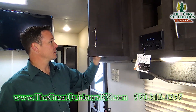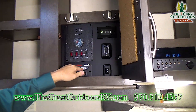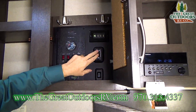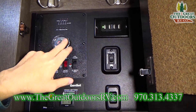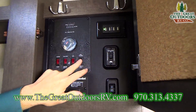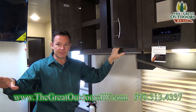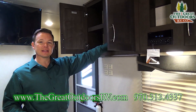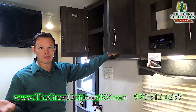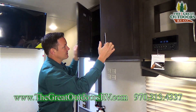You can control everything right here. This is a spot to start your generator, control that bed we were lifting up and down, and there's another USB port. This is your fuel station control with a 15-minute timer — push this button, go fill up your toys, and it will automatically shut off. It's nice that the button is on the inside so nobody outside can push it without access.